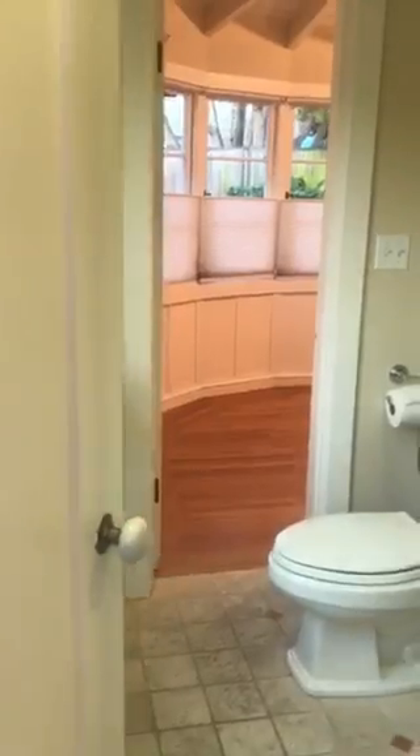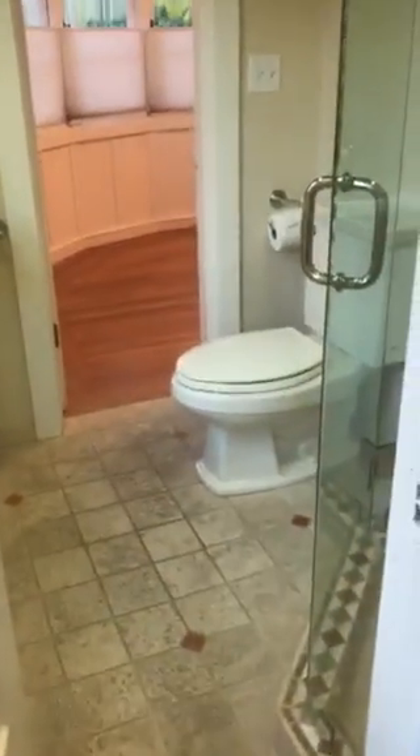That is the access to the full basement, with the washer and dryer downstairs along with the wine cellar and additional storage. And again, access to the Jack and Jill bathroom.